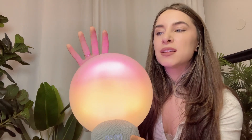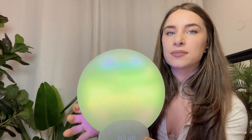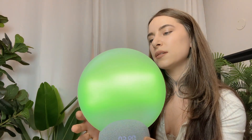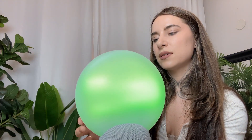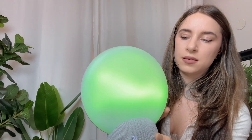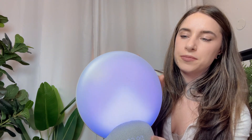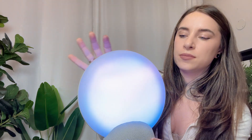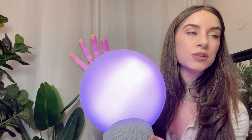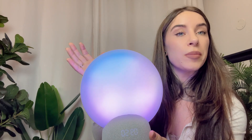I just wanted to show you what some of the sounds sound like. It has over 40 sounds and 26 colored lights, so whether it's for baby or for adult, there's a sound for you.